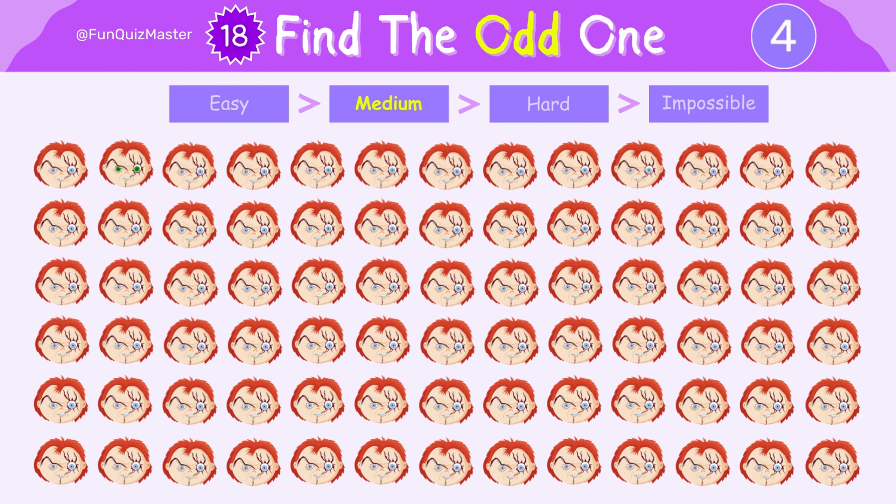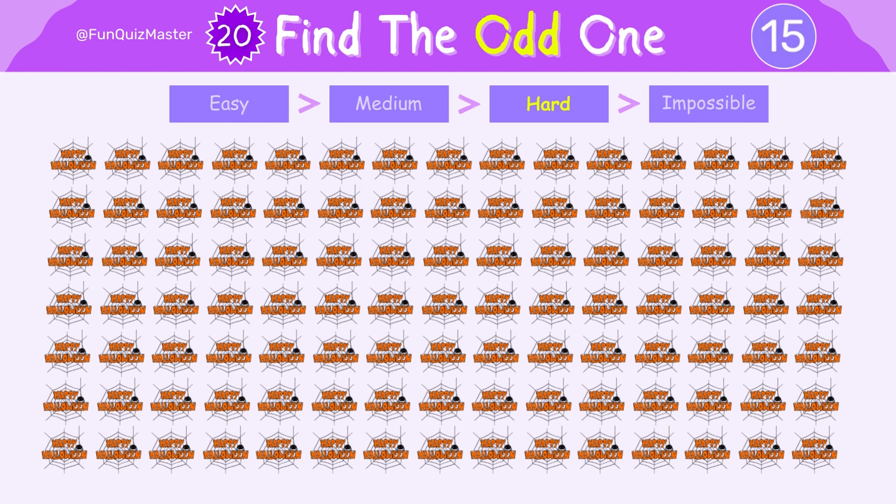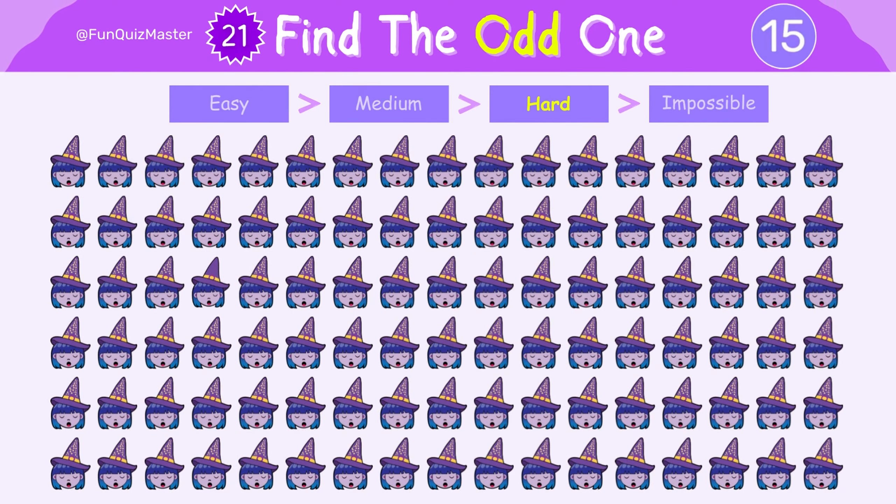Practice makes perfect at spotting the odd one out. Now let's step up to the hard level. I hope you've got this one too. This one could be a bit more challenging.